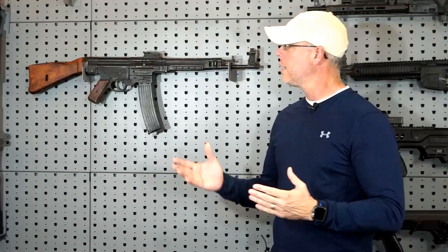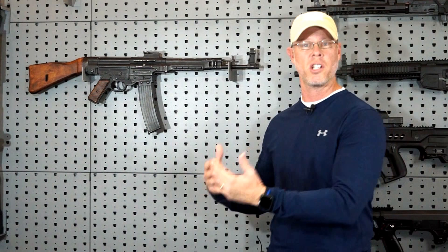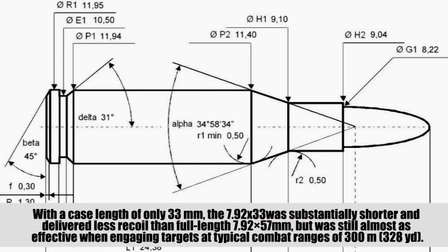This rifle, which we will refer to as the STG-44 — because Sturmgewehr is a little bit difficult for me to pronounce — and sometimes I'll call it the MP44, which it also is. It was later given the name STG-44 from Adolf Hitler. At the time this rifle was designed, most cartridges were long-range, full-power cartridges. This one, however, was designed and built around an intermediate-range cartridge, the 7.92 by 33 millimeter.